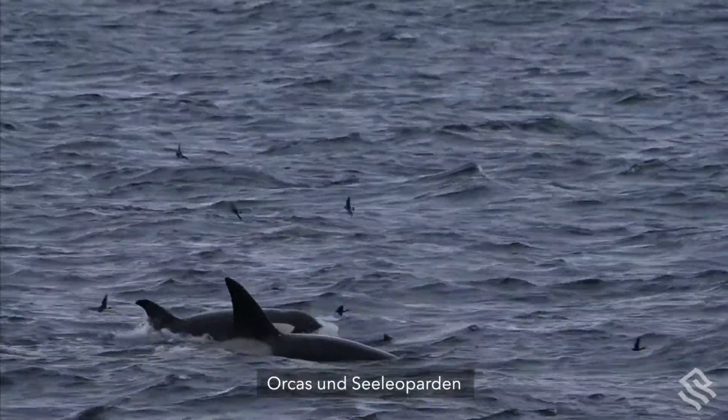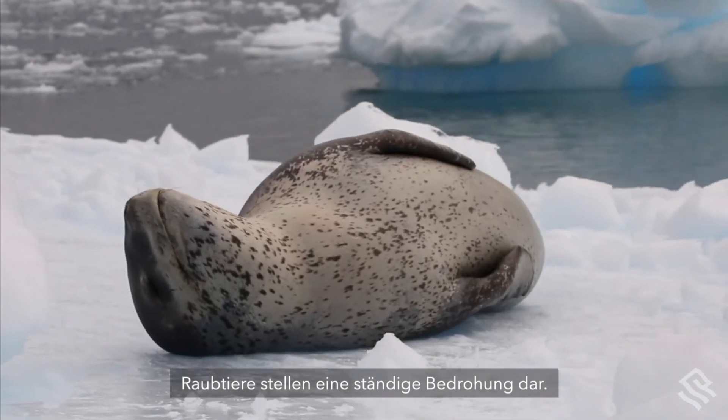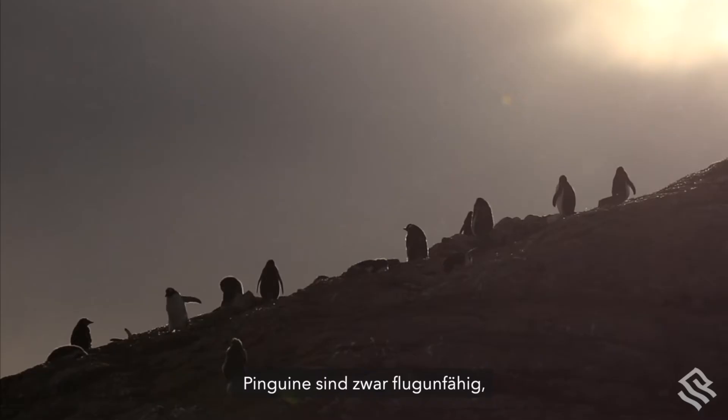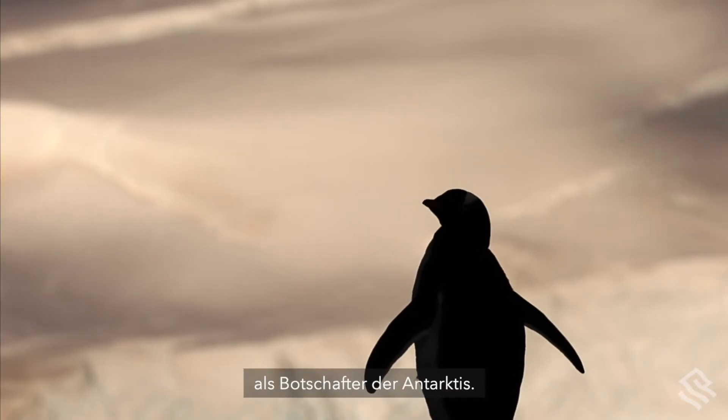Orcas and leopard seals are the largest dangers to adult brush-tails. Predators pose a constant threat. Penguins may be flightless, but this does not stop them flying the flag as ambassadors of Antarctica.